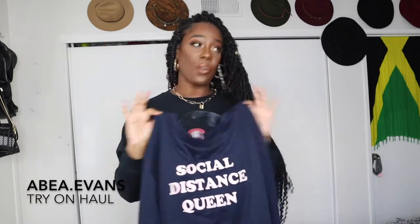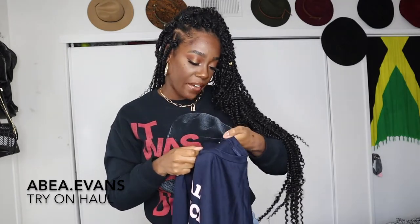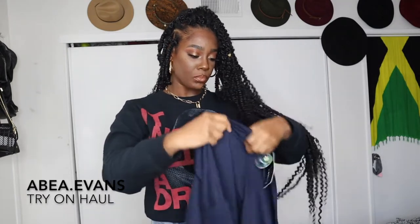I got this in a size large — I like wearing my sweatshirts big. I think this is a cute, very casual, easy quarantine sweatshirt you can wear on Zoom or that one time a week you leave the house to go to the store. Just a very cute and casual sweatshirt — it is a French terry material.